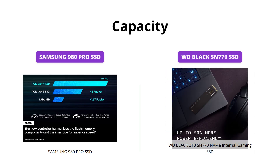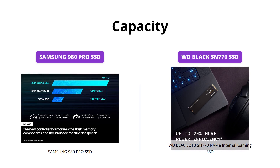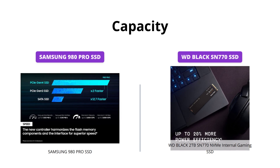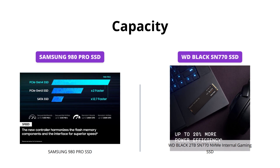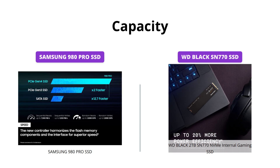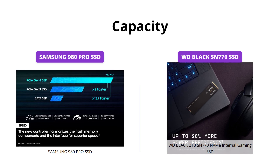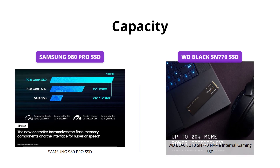If you need tons of space for your games, future updates, or downloadable content, the WD Black SN770 is the clear winner with a maximum capacity of up to 2TB, while the Samsung 980 Pro offers only up to 1TB. So if storage capacity is your top priority, go for the WD Black SN770.